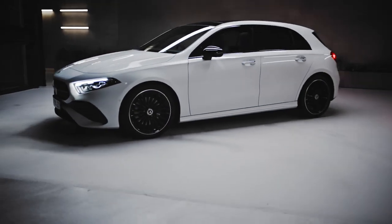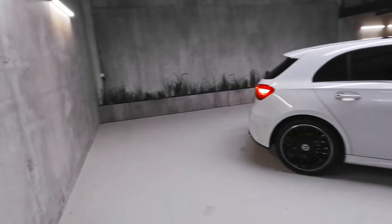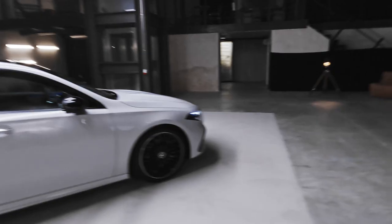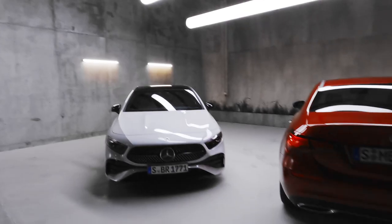Welcome to the new Mercedes-Benz A-Class. This new model continues in the footsteps of the classic A-Class, one of the most well-loved cars from Mercedes-Benz. Of course, the new A-Class is once again available as a hatchback or a sedan.